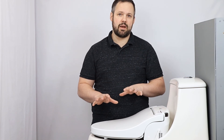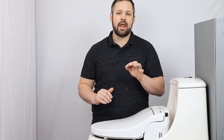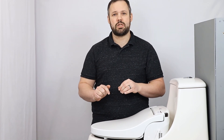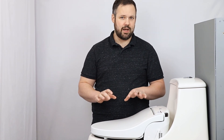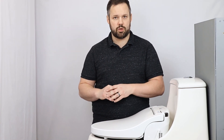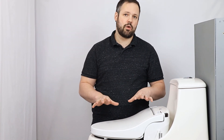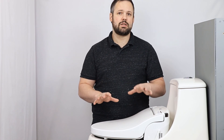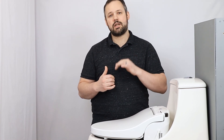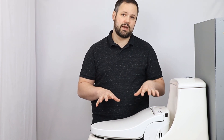Thank you so much for watching. We have exciting new videos coming out on top-selling products like the Toto S550e and the Bio Bidet BB1000 — subscribe to this channel so you don't miss out. Feel free to like this video if you found it helpful. If you're getting ready to purchase a bidet seat or bidet-integrated toilet combo, reach out to us for special pricing and consider giving us your business to help support us in creating great content.